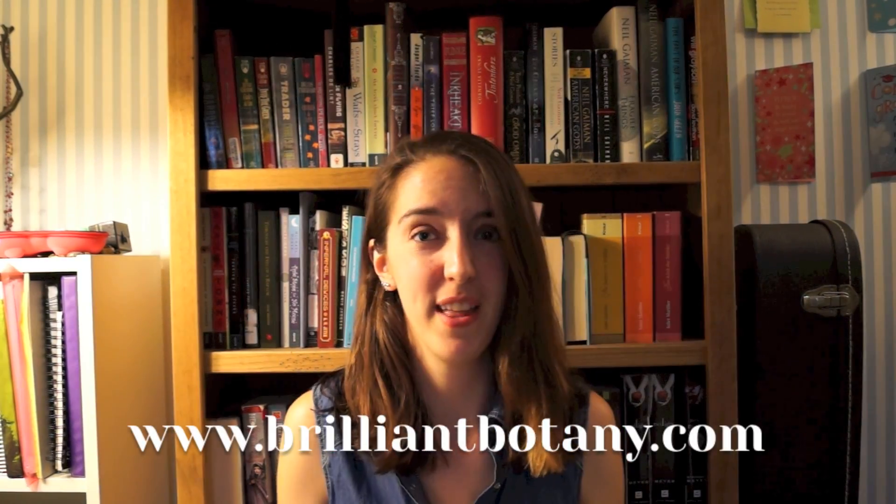Hi everyone, I'm Claire and I run the Brilliant Botany blog over on Tumblr. This is the first in a series of botany vlogs that I'm going to be posting on YouTube, hosted by yours truly. And today I'm here to tell you five interesting botany related facts.